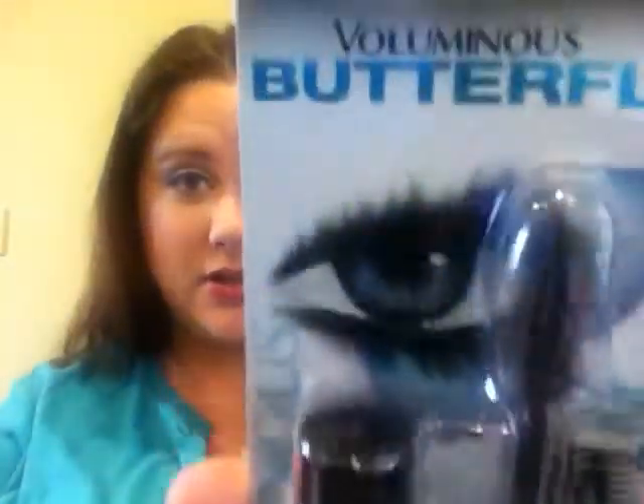It's me, Lena, and I'm here today with something I've never done before, which is a first impression. I'm going to do the Voluminous Butterfly Mascara from L'Oreal. I'm going to pop it out of the package, which I probably should have done before I got on camera.